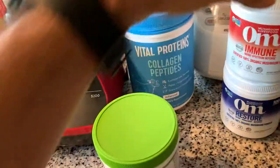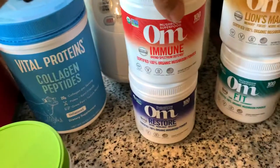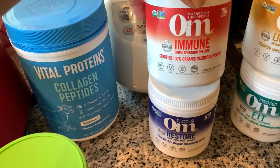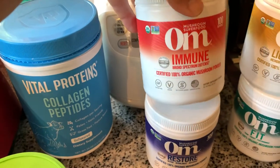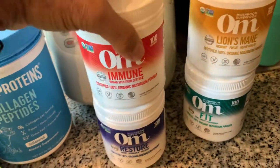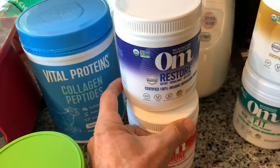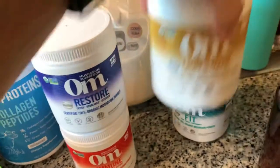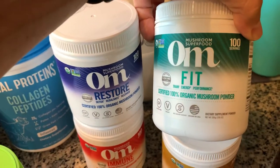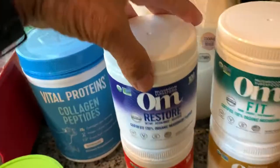And this is what I've been really getting into for the past couple of years — the mushroom stuff. So I use a scoop of each one of these: the immune support, the lion's mane by itself, the restore which is a combination of cordyceps, lion's mane, turkey tail, and other things like that. They have all these names for the mushrooms — don't ask me what they mean. And then the fit one. I just put a scoop of each; they're real small scoops.